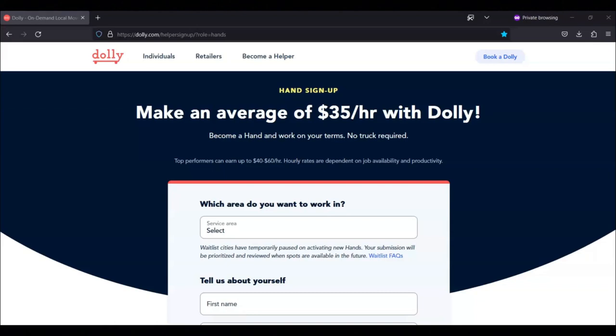In order to be paid by Dolly, you must have a PayPal account. According to Dolly, on average, Dolly Hands workers make an average of $45 an hour. If you're interested in making money moving items, then I recommend that you apply for this position from Dolly.